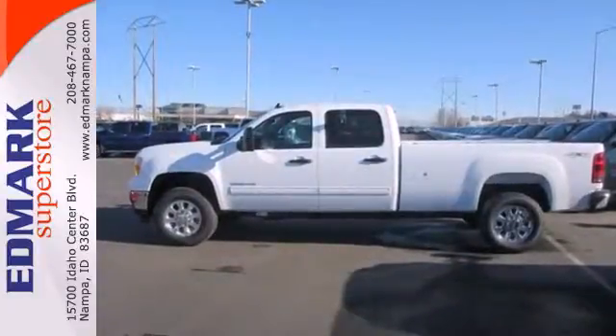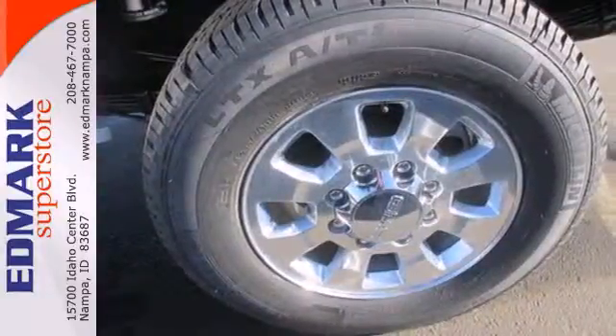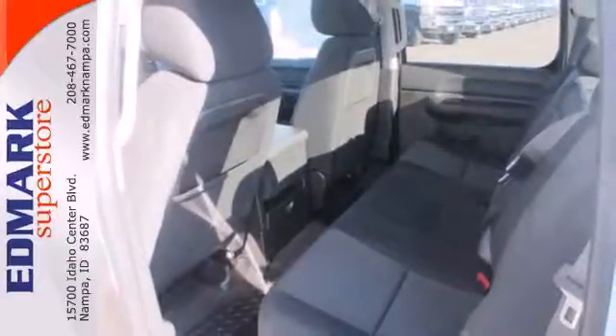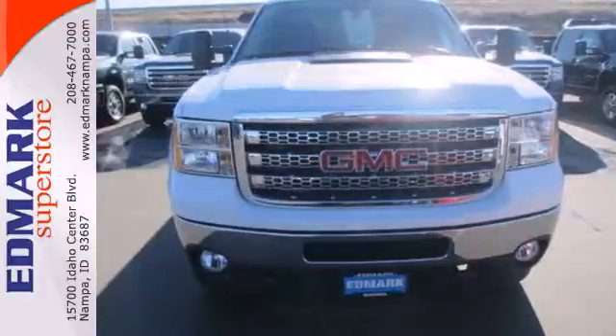Your safety is assured with standard features like anti-lock brakes with brake assist, Stabilitrack electronic stability control, speed control, and fully automatic headlights. Plus, it's work ready with a trailer hitch receiver and a V8 engine.